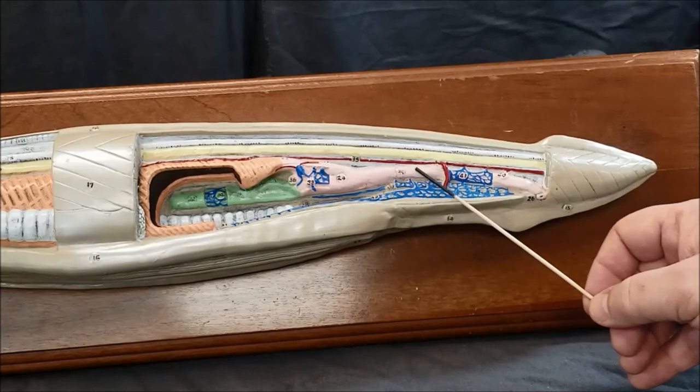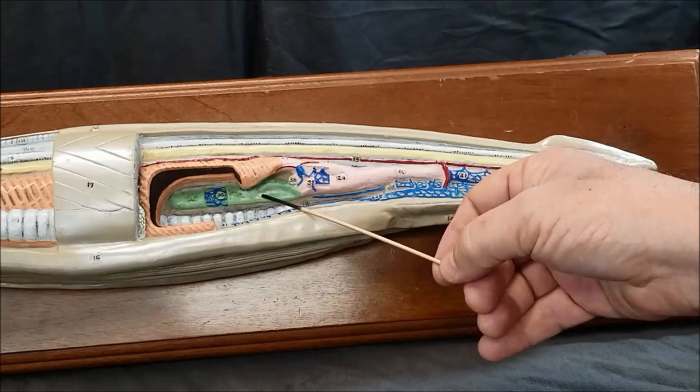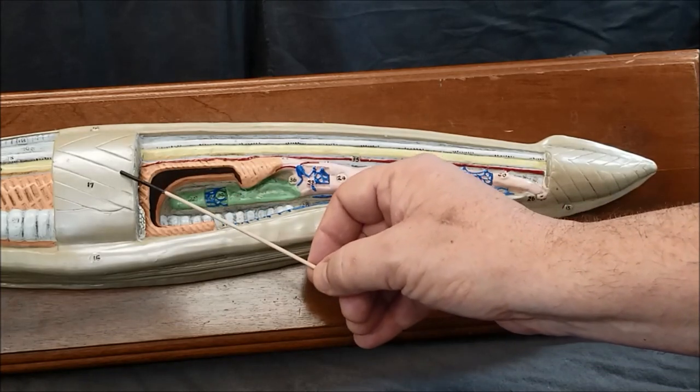This pink structure is the intestine. The green structure is the hepatic cecum. The space here is referred to as the coelom, and a special segment of the coelom is the atrium found between the pharynx and the body wall.